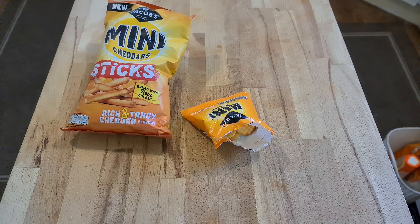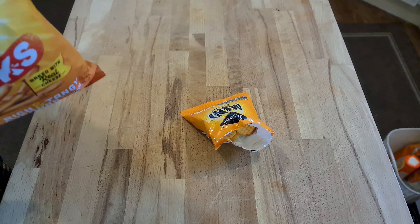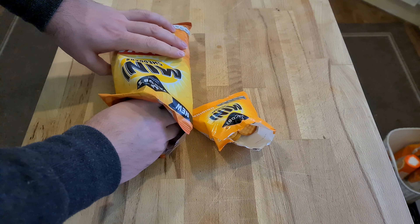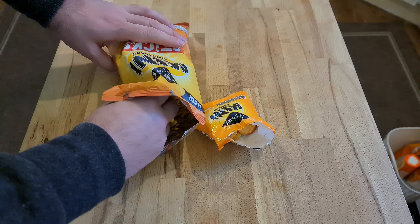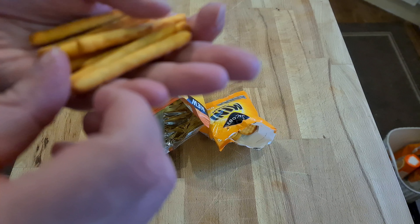They taste like cheese — they're crunchy and also very dry. This is what these look like. Wait, they look like those breadsticks.